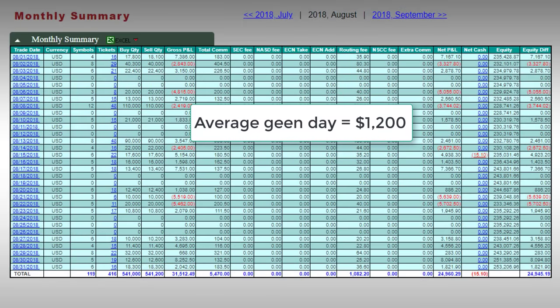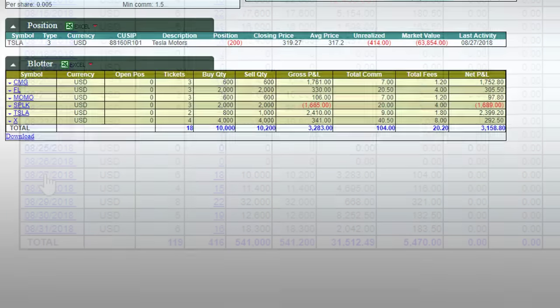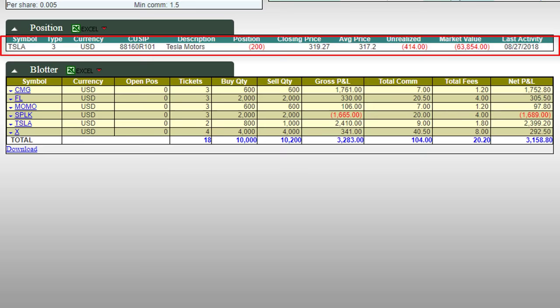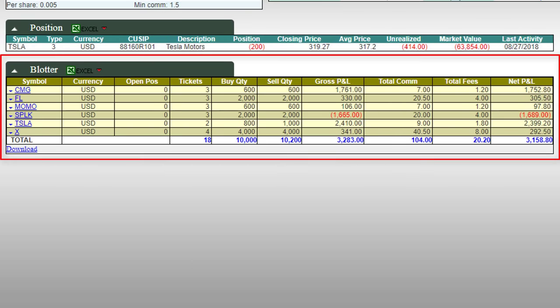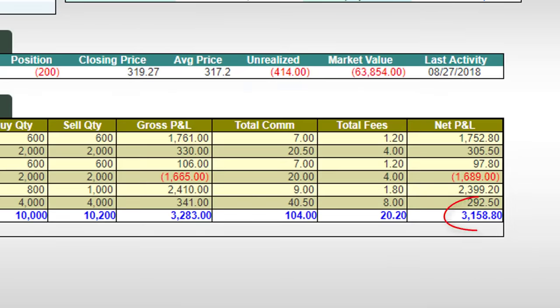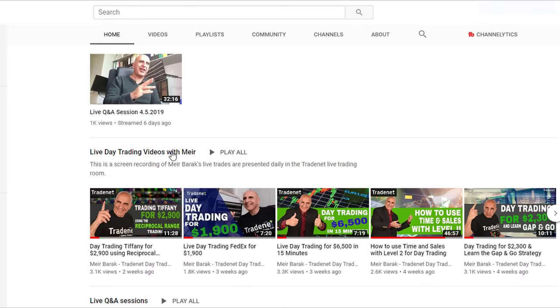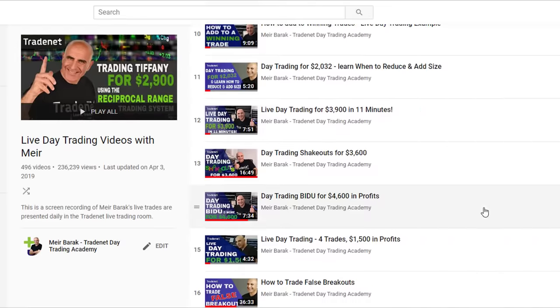The average per day was $1,200, factoring in both winning and losing days. Let's take the 27th of August as an example of an average trading day. I took Tesla short overnight with 200 shares, and the rest of my trades are right here — six different trades throughout the day. One of them was a loser, SPLK, at $1,600, and the rest were nice winners. The end result for that day was $3,158 after commission. If you'd like to see the full video of that trading day, go to our YouTube channel and look for the 27th of August trading video.